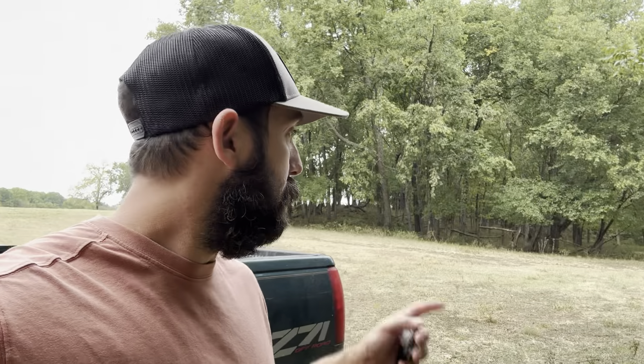Hey guys, what is going on? Welcome back to another video at Moorhead Homestead. Before we begin, please like, subscribe, and ring that notification bell. We're out here doing a little work. You can see this kid standing behind us with Okie Land Management. We've got a few more brush pots to clean up. We just got done doing a big hillside, as you guys saw on Facebook. I'd like to thank you guys for joining us. We're going to get to work and take you guys along for the ride.